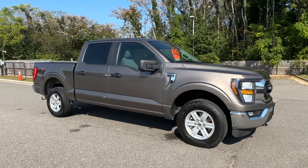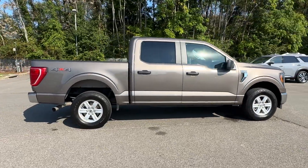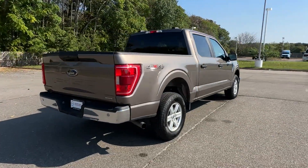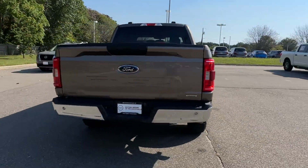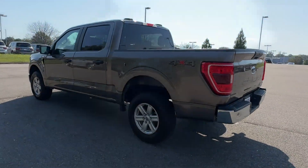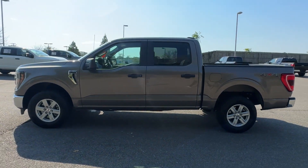2023 Ford F-150 with less than 48,000 miles on the odometer, this pickup truck offers two full rows of seating for premium comfort. It looks as sharp as it performs with stylish features which include lane keeping assist, lane departure warning, and Wi-Fi hotspot.